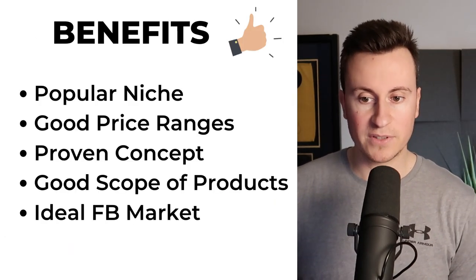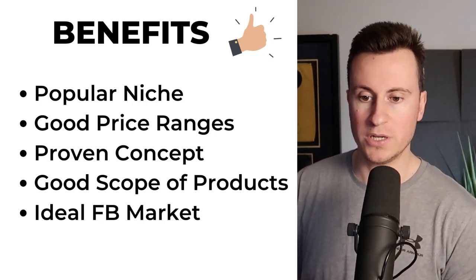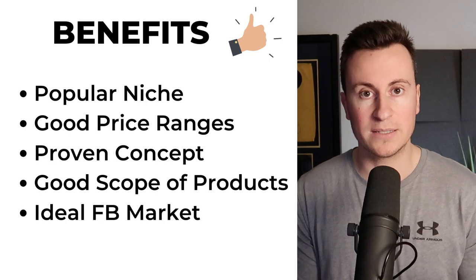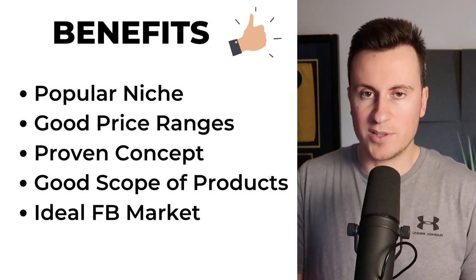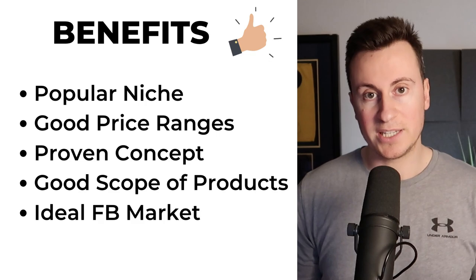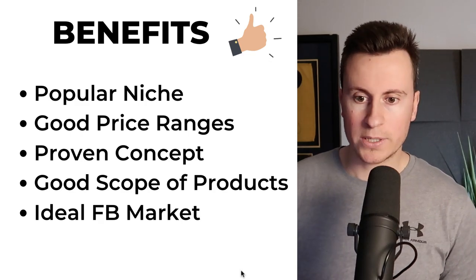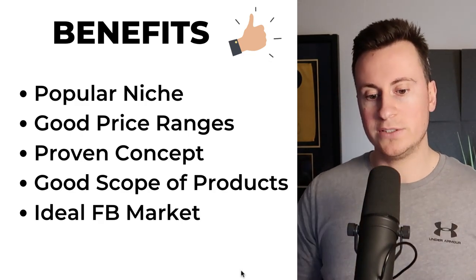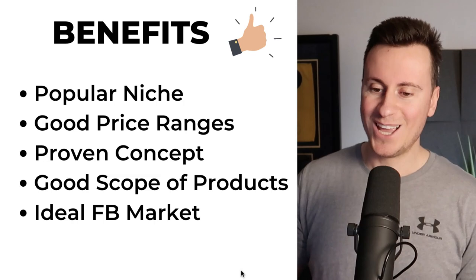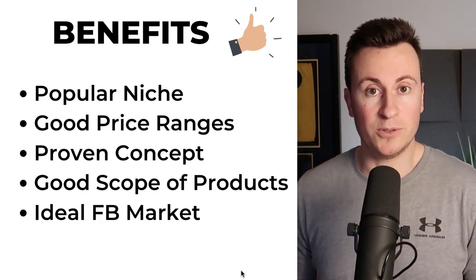Going through the quick benefits: number one it's a popular niche — the LED niche is hands down one of the biggest niches in drop shipping. Number two, good price ranges — these kinds of products are not cheap, people don't expect rock bottom prices, so the profit margins are really good. Number three, it's a proven concept — year on year solar lights spike in popularity and they sell, there's no two ways about it. Number four, great scope of products — there are so many different ranges: firework ones, owl ones, squirrel ones, dog ones, cat ones, balloon ones — so many solar lights to suit all types of customers.